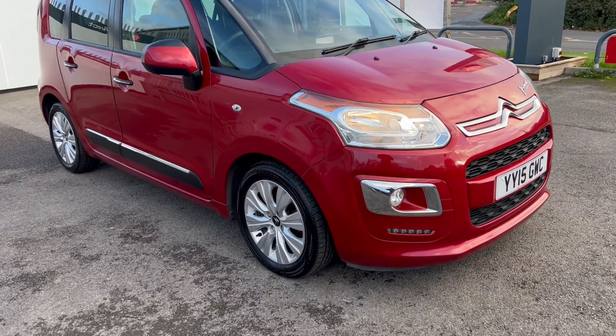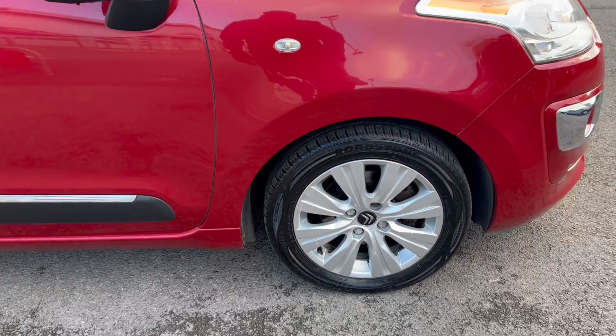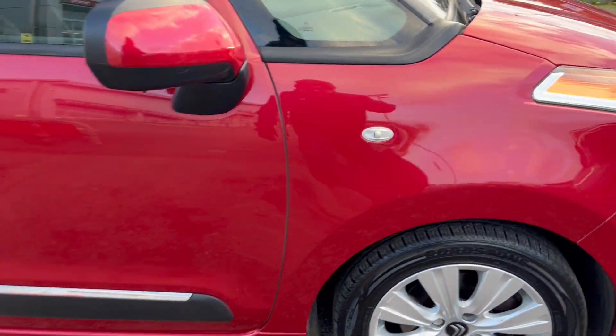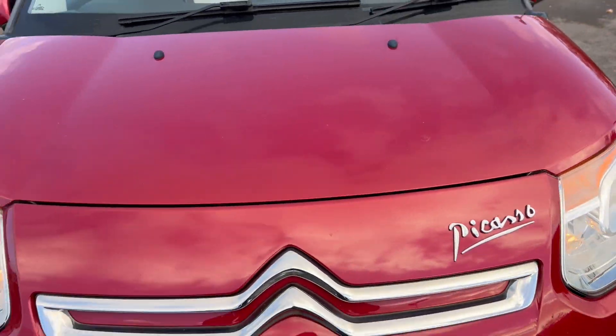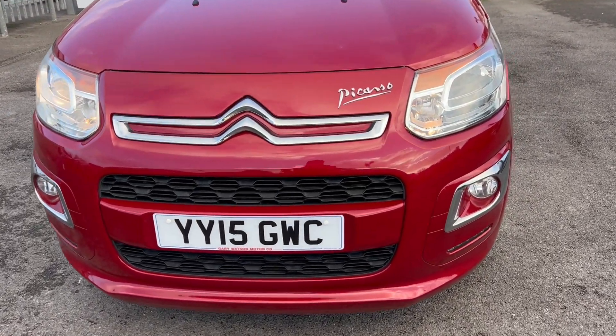I'm going to give you a walk-around now and we'll have a look around it and see whatever damage we can find — there's not much. Tyre tread depth looking good, alloys are looking good as well. I've taken close-ups of all of that. So let's have a look — nothing really much going on here, a few stone chips here and there.